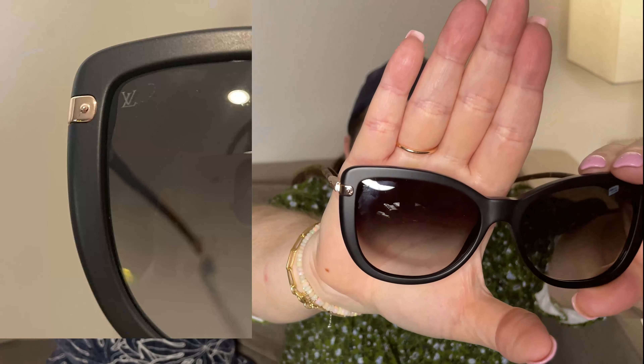I actually bought this at the boutique here in Houston at the Galleria. This is the bag — the beautiful tote bag they give you. And here is the box. We're going to open it up.